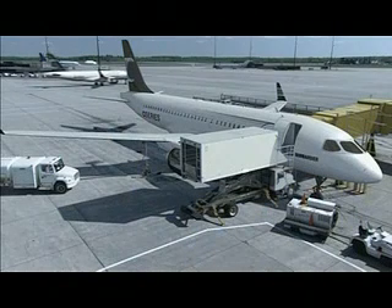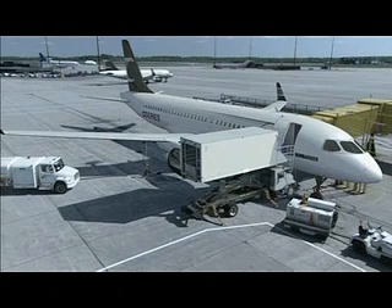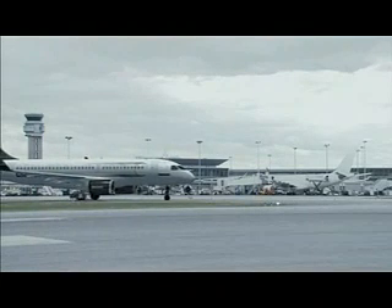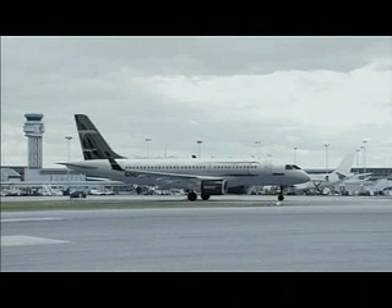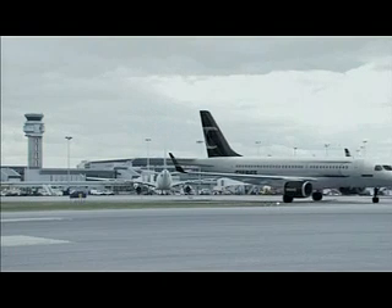Efficient ground servicing, passenger boarding, and deplaning are key drivers of the C-Series design. With an expected turnaround time of only 20 minutes, the C-Series is quick out of the gate, maximizing aircraft utilization. The aircraft's large cargo compartment allows carriers to maximize checked baggage capacity and leverage opportunities for additional revenue from residual cargo.